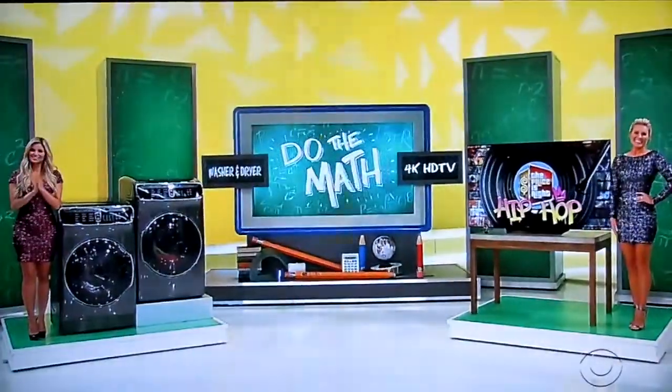Alright, Andrew, a washer and dryer and a 4K TV — perfect for watching old episodes of Yo! MTV Raps.